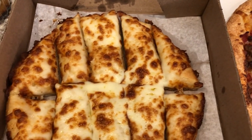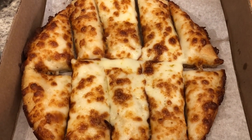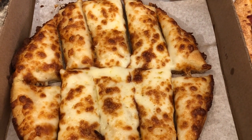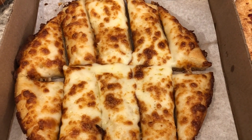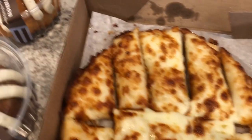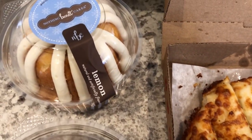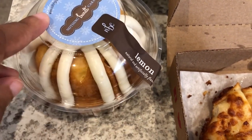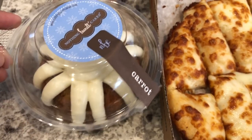We got some cheesy breadsticks, and I'm just now realizing that there is no marinara in here, unfortunately, so I'm gonna have to get some out of my pantry. And then for dessert, we are having Nothing Bundt Cake — I got the lemon, and Howard got the carrot cake.